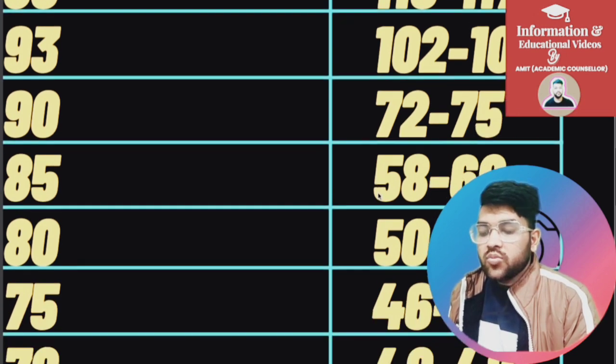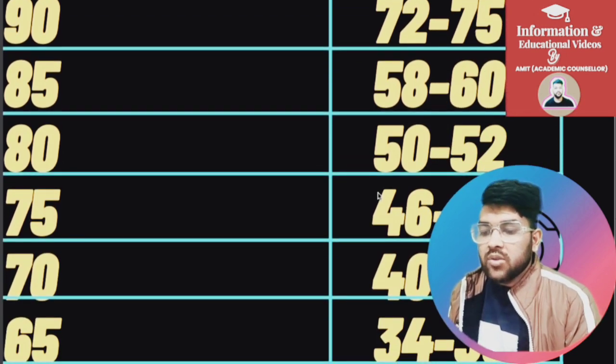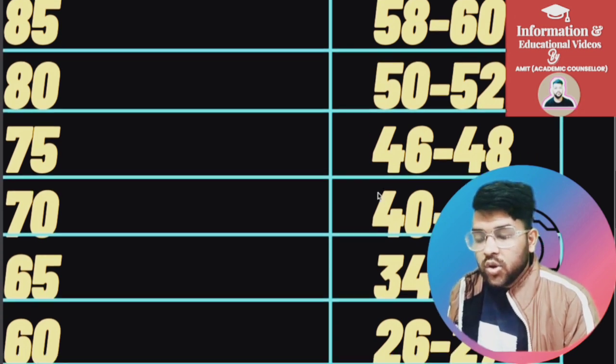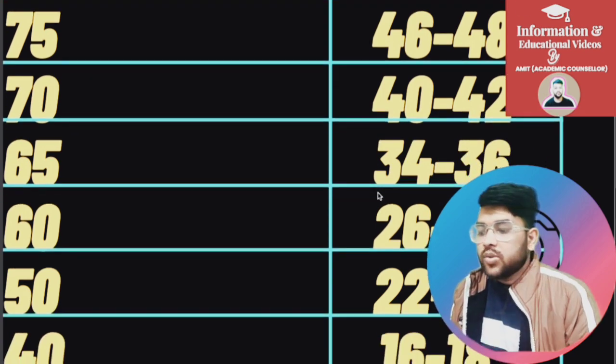For 75 percentile, marks are 46 to 48. For 70, it is 40 to 42. For 65, it is 34 to 36. For 60, it is 26 to 27. For 50, it is 22 to 24.